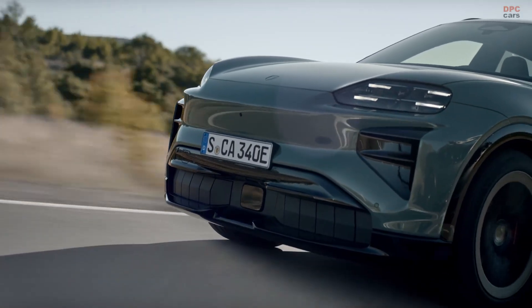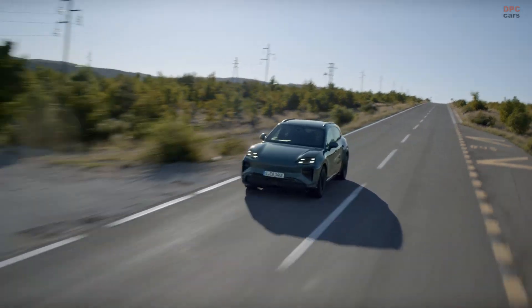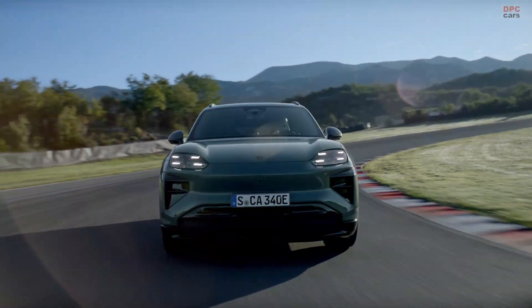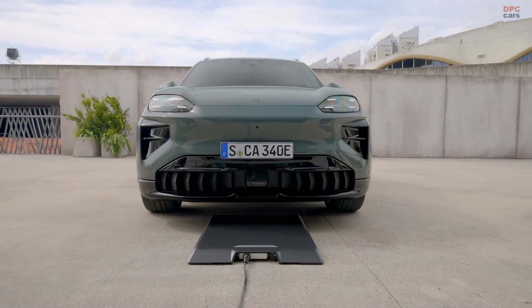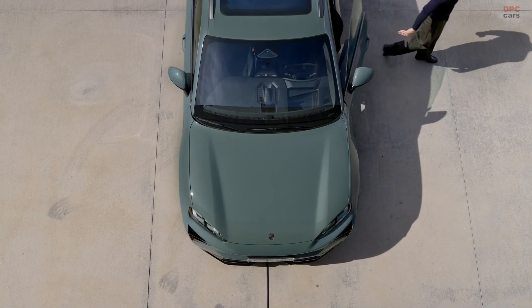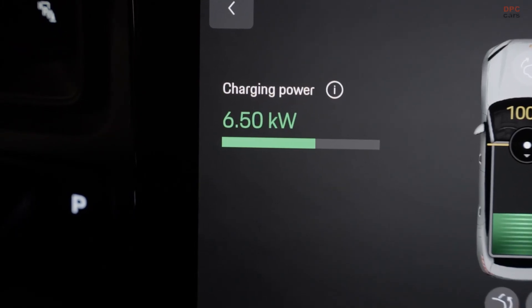The battery pack stores 113 kilowatt-hours, and the 800-volt system supports charging speeds up to 400 kilowatts. Under ideal conditions, Porsche states that a charge from 10% to 80% can occur in as little as 16 minutes. There is also an available wireless charging system that allows the Cayenne Turbo Electric to recharge by parking over a special plate.